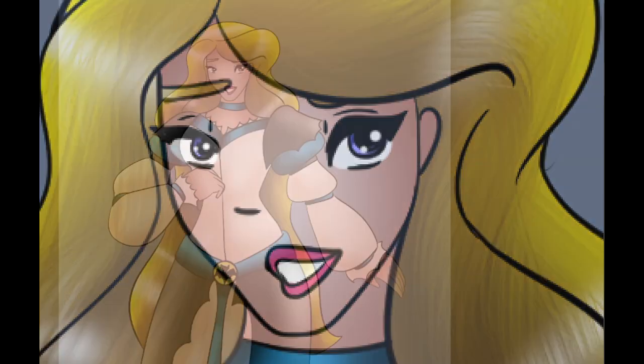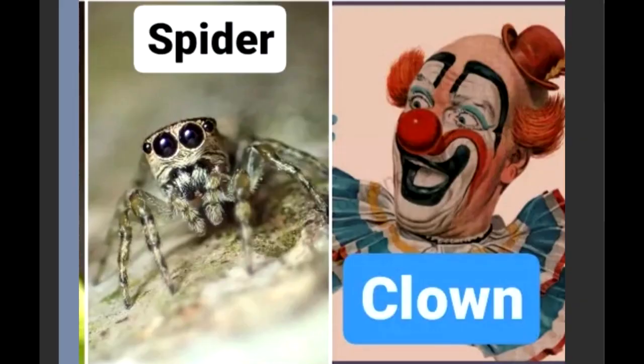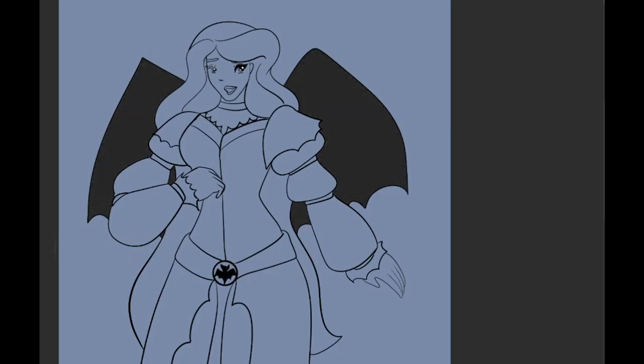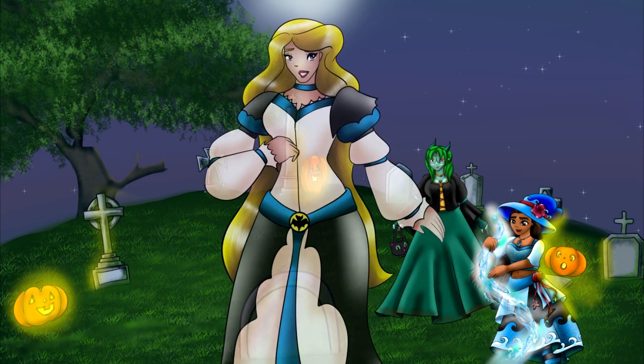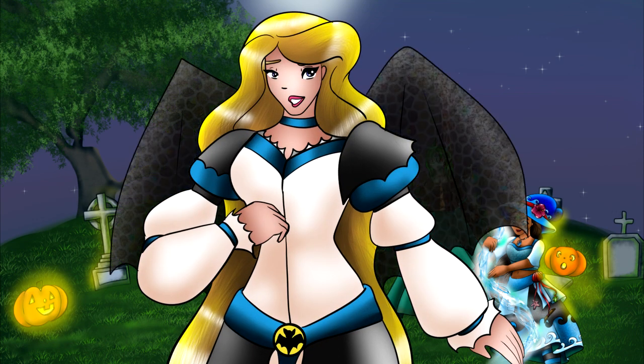The other options I was thinking were possibly a clown or spider, which you'll see pop up later, but I wanted to keep her a flying, beautiful creature because I absolutely love bats — that's one of my favorite Halloween-themed animals. So yeah, here she is. Hope you guys like it, talk to you later, bye!